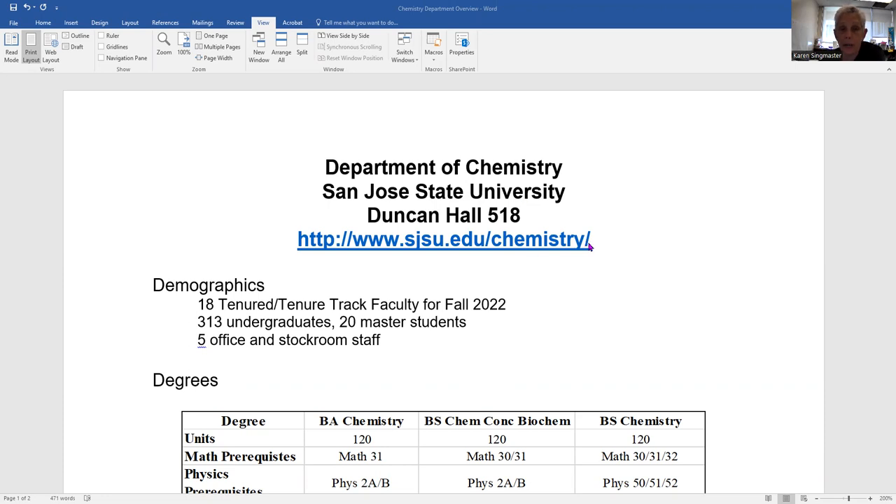We are spread out quite a bit. We currently have space on the sixth floor, fifth floor, and fourth floor of Duncan Hall, as well as a lot of space in the basement. Our organic chemistry labs are located about a block away in a very old science building. But students starting classes in fall 2022 will probably never have to use those organic chemistry labs, because when you come to campus you'll see a very tall new building being built next to Duncan Hall, and you will probably be one of the first students to use the brand new organic chemistry labs in that building.